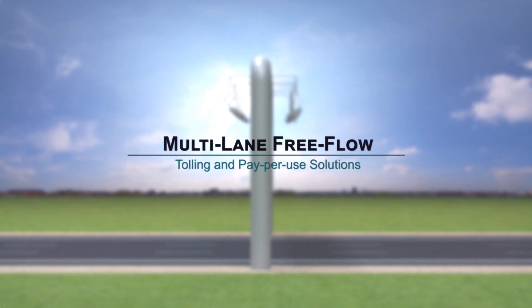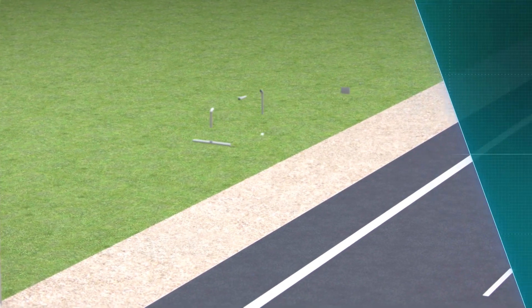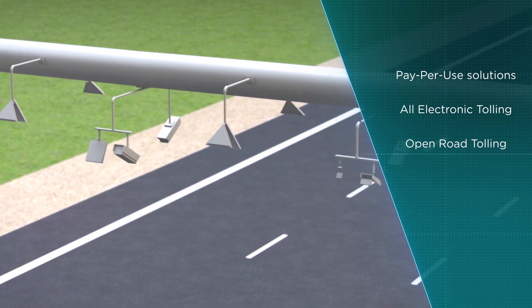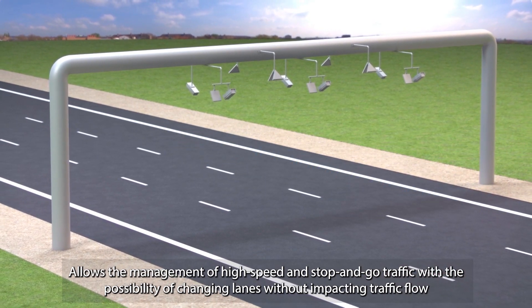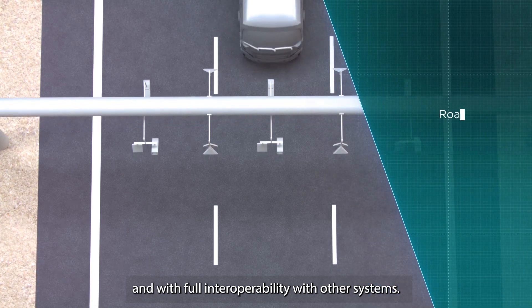Multi-lane free-flow tolling and pay-per-use solutions. Allows the management of high-speed and stop-and-go traffic with the possibility of changing lanes without impacting traffic flow, and with full interoperability with other systems.